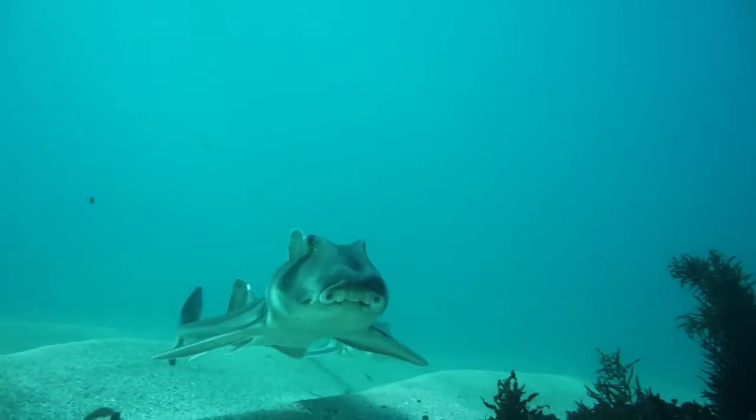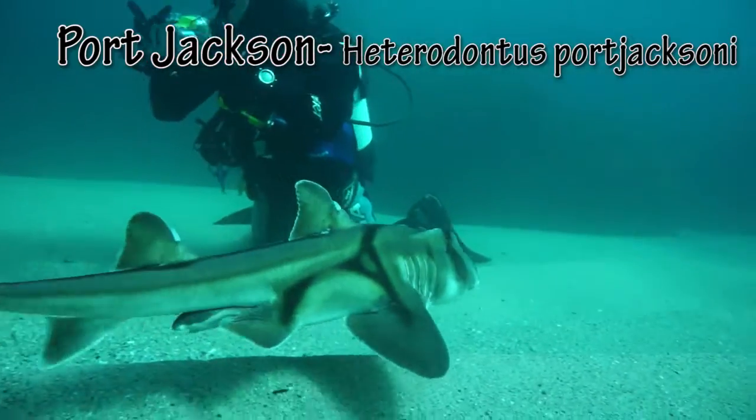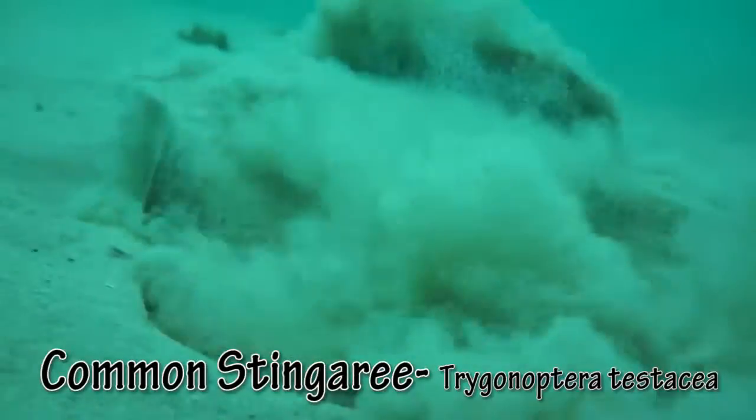During spring, docile Port Jackson sharks enter the bay in numbers to breed. Common stingrays cover themselves with sand.